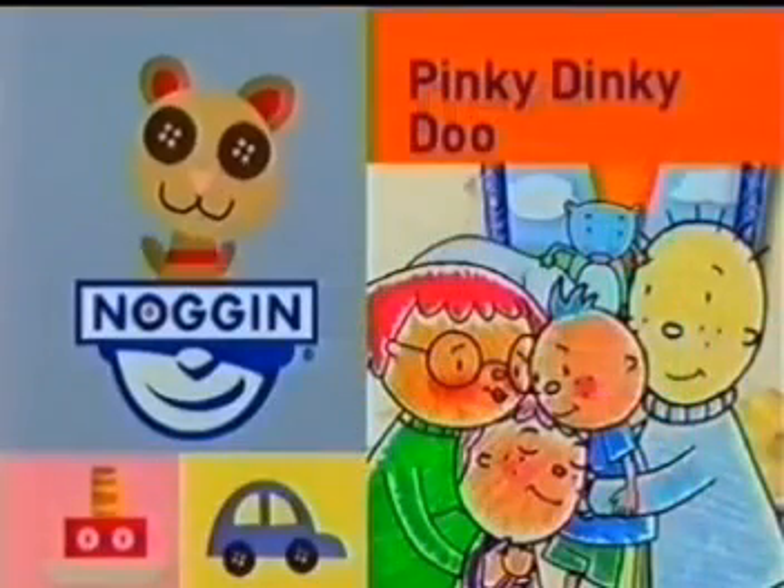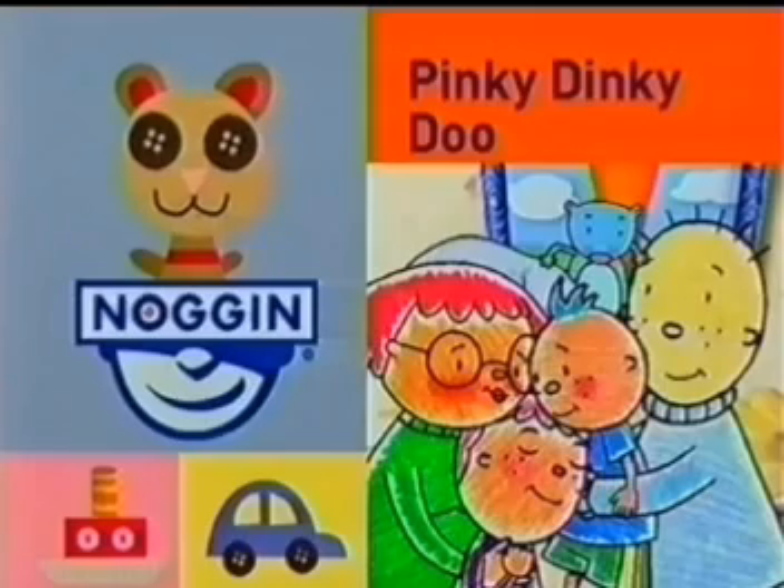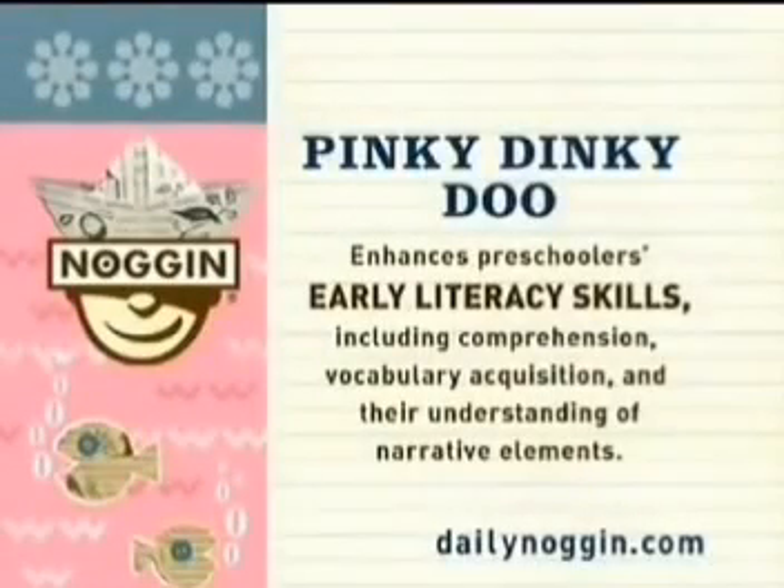Pinky Dinky Doo is next. Pinky Dinky Doo enhances preschoolers' early literacy skills, including comprehension, vocabulary acquisition, and their understanding of narrative elements. Pinky, tell us a story. Pinky Dinky Doo.